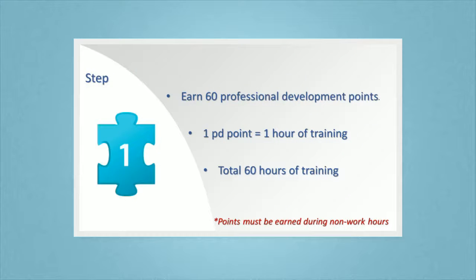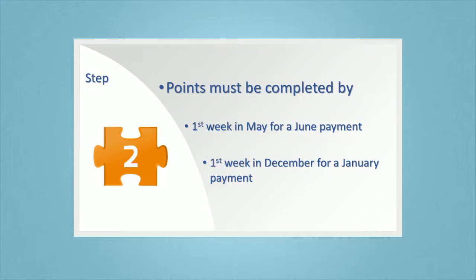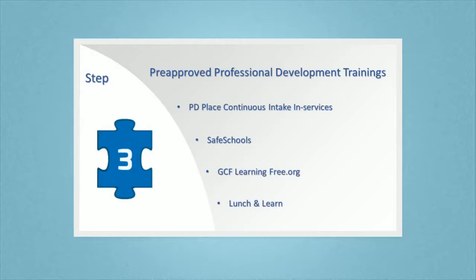Let's take a look at how you can receive your supplement payment. Step one: you need to earn 60 professional development points. Step two: the points must be completed by the first week of May to receive a June supplement payment, or the first week of December to receive a January supplement payment.